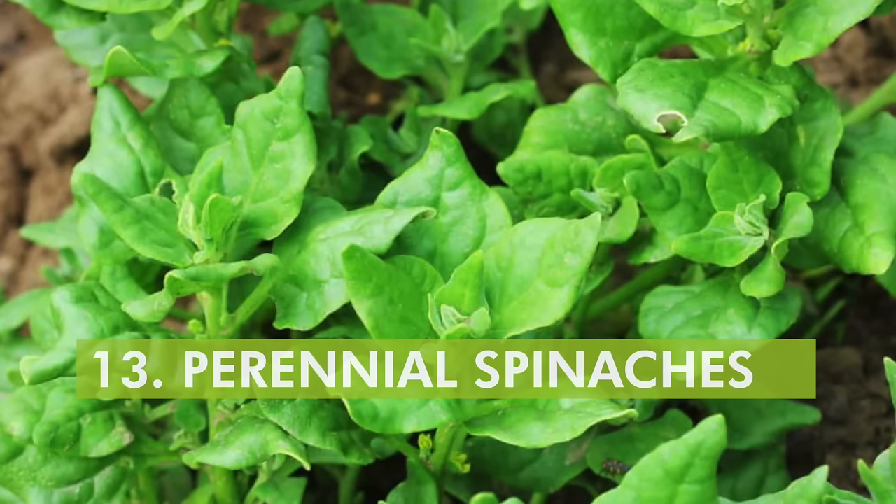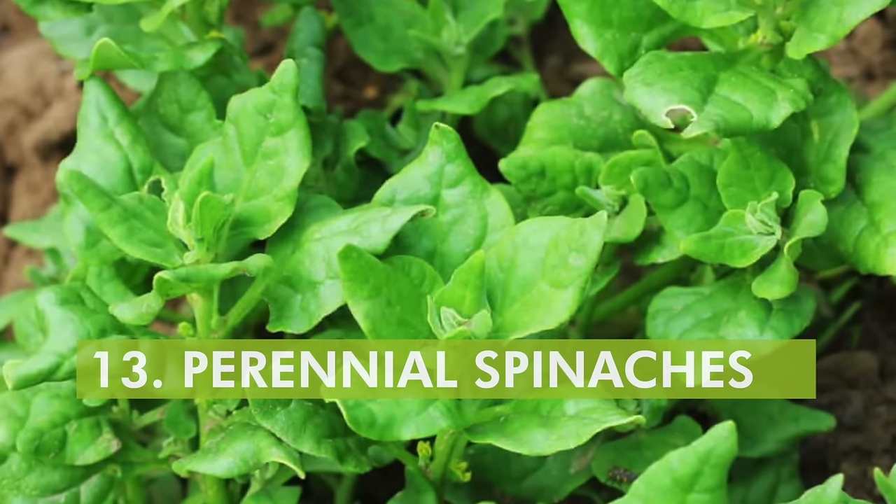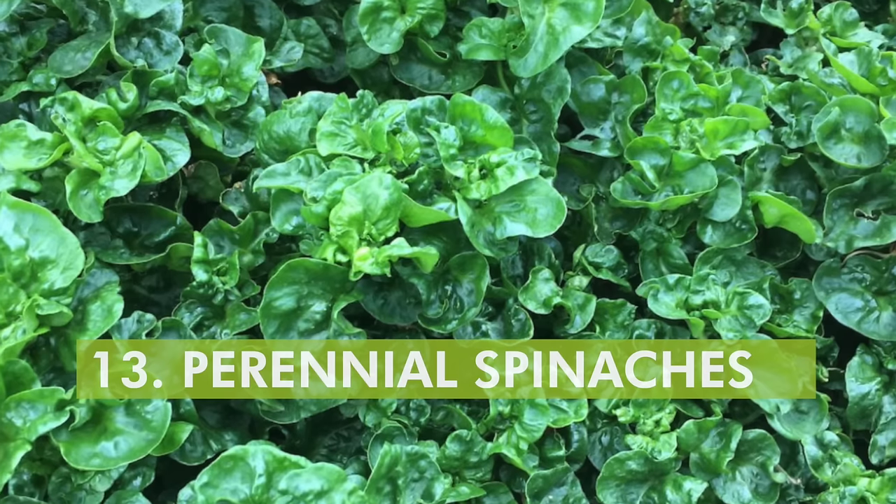The next thing I want to get into is another green — perennial spinaches. There are all sorts: Brazilian spinach, New Zealand spinach, Okinawa spinach, longevity spinach, Malabar spinach — probably a good dozen or so grown in the area where I've done most of my growing. These are perennials that you plant once and they keep coming back. With those perennial spinaches, the chaya, the cassava leaves, the katuk, and the moringa, that right there is quite a bit of diversity in itself.